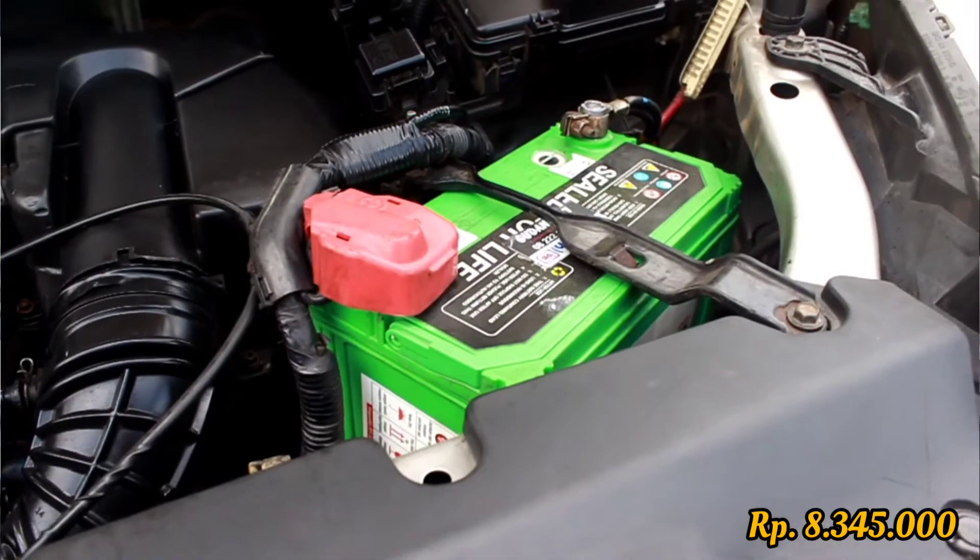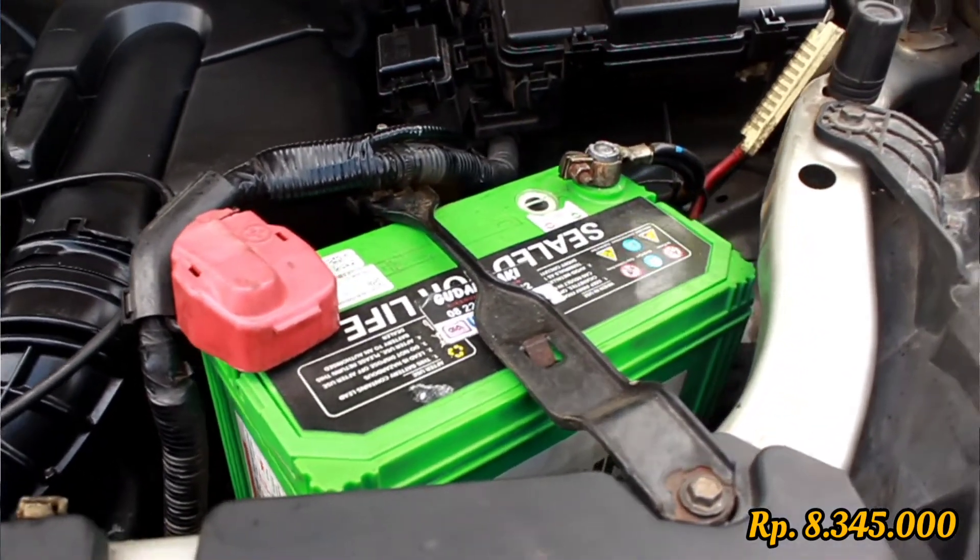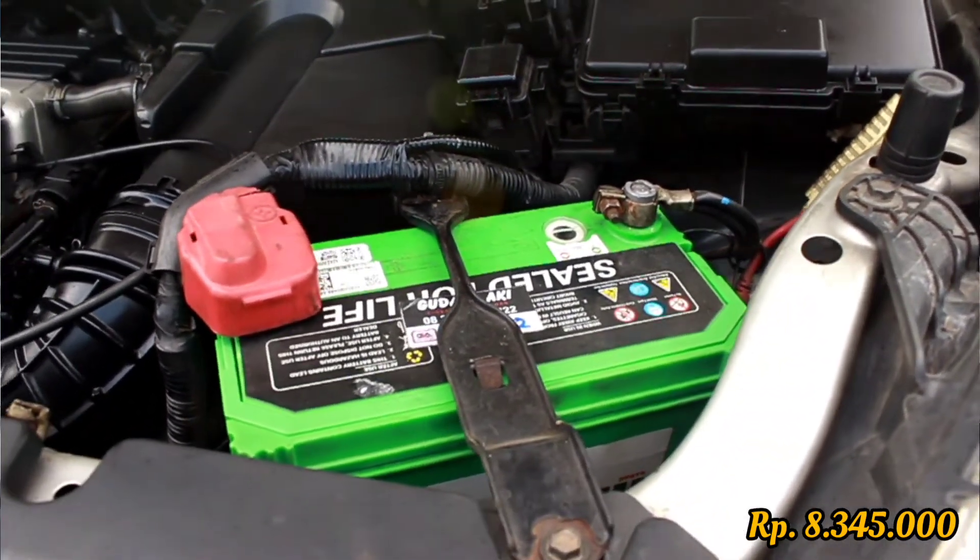The car was also hard to start at some point. When checked, it turned out the battery needed to be replaced — it had been almost 3 years. I replaced it for 950,000 rupiah; it's an imported brand, not the previous GS brand. That was a trade-in replacement.